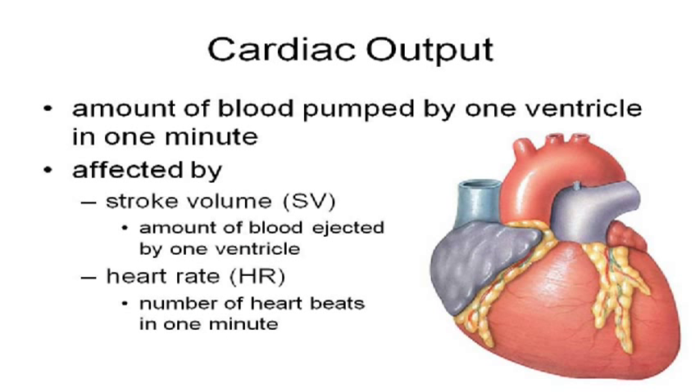Cardiac output is the amount of blood pumped by one ventricle — normally we think about the left ventricle, but the same thing is going on in the right ventricle. If you measure the amount of blood coming out of the left ventricle in a minute, that's your cardiac output. Now, a little math again, but no fractions this time.